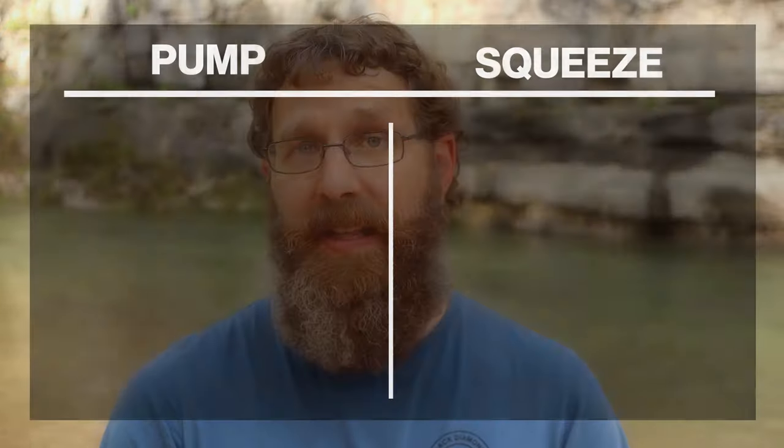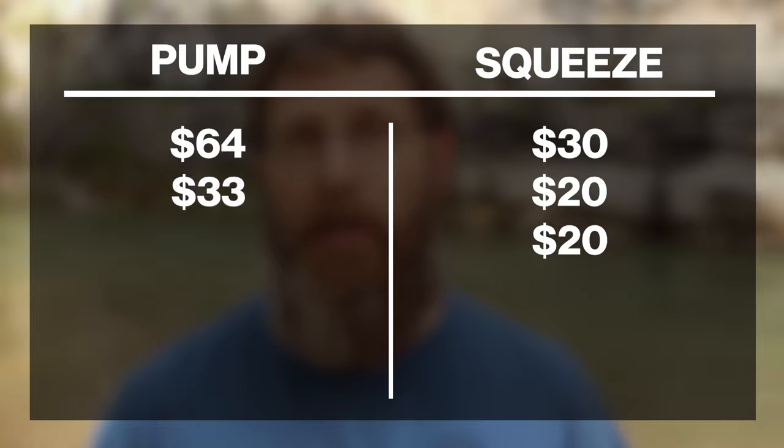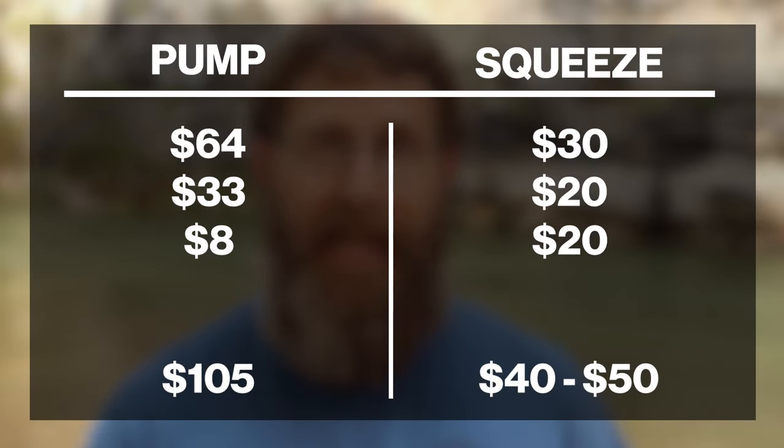Price. The Katadyn Hiker costs about $64. A Sawyer Squeeze costs about $30. A Sawyer Mini costs about $20. A Cnoc bag will cost you an additional $20. A Hydropak bladder will cost you $33. And the Camelback HydroLink adapter is $8.